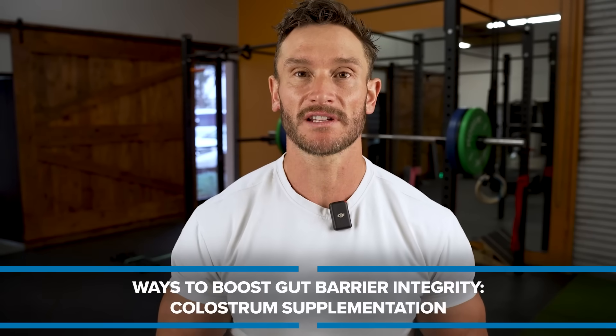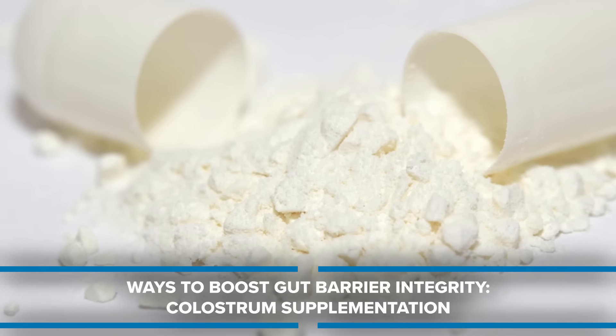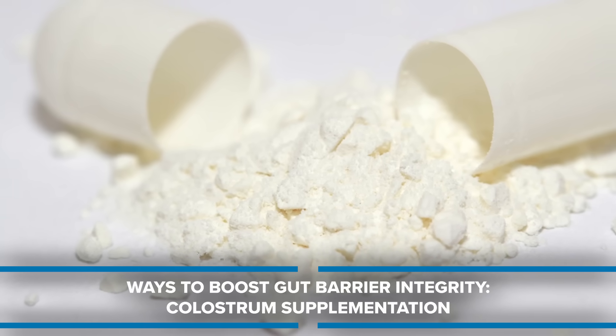Colostrum is another option that doesn't yet have the strongest cohort evidence behind it, but it has promising effects on gut health — worth looking into.